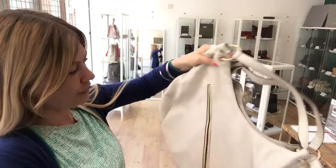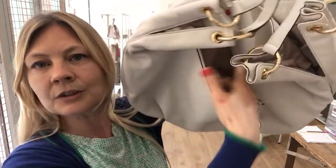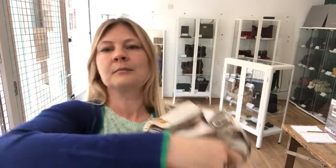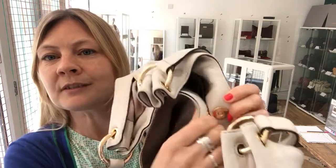We'll open that and show you inside. The top has a magnetic press-stud closure.